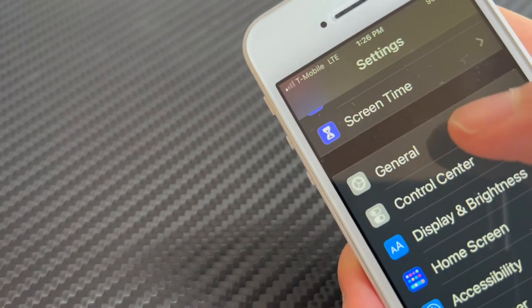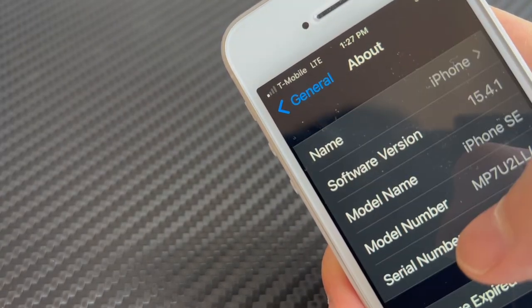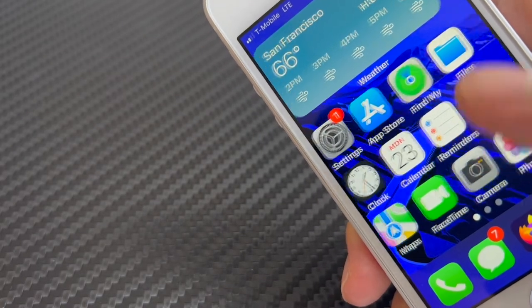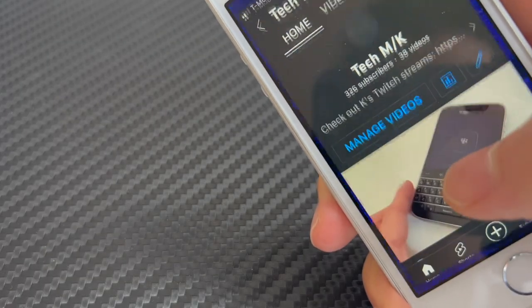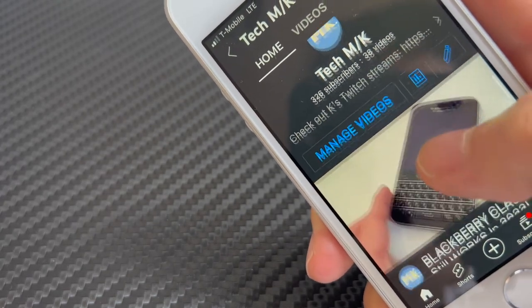In terms of software, the iPhone SE first generation is still running iOS 15.4, one of the more updated versions. With the latest iOS update it can run apps smoothly and compatibly. Here's a quick test of the screen as well as the audio quality from the speaker.